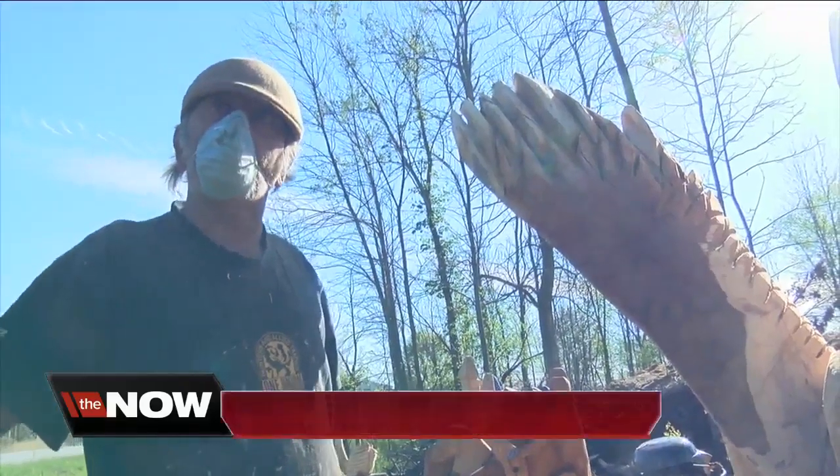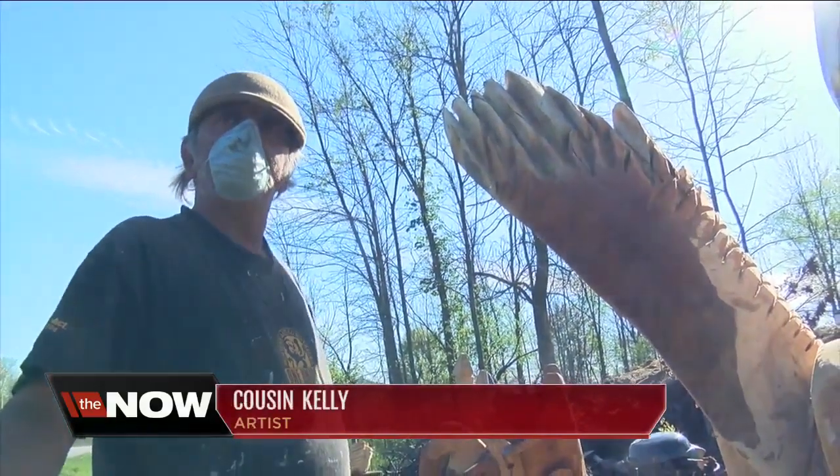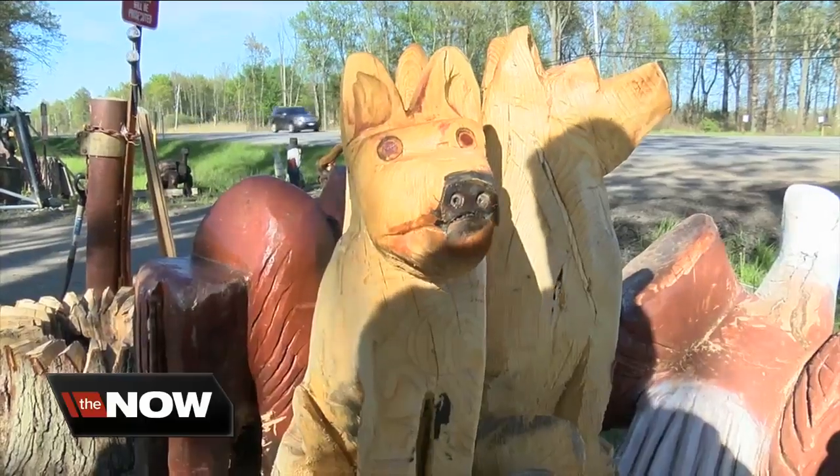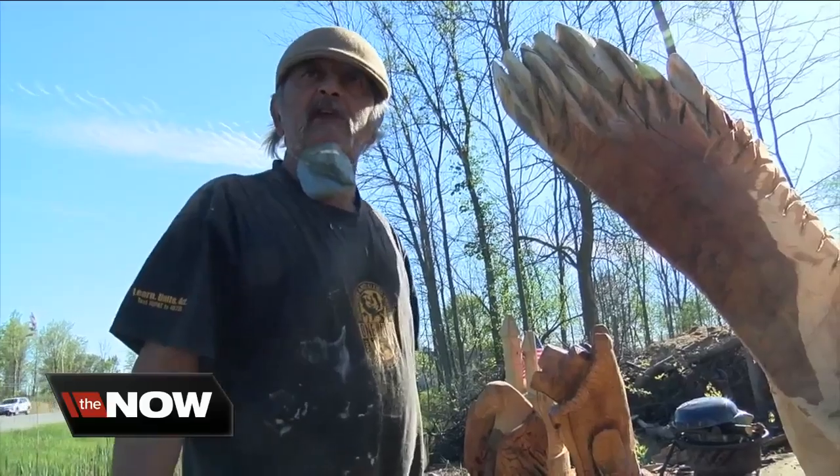That's Cousin Kelly — he did a Central Terminal locomotive out of a tree and a Statue of Liberty on the waterfront. He's been at this woodcarving thing for years. Originally, he did endangered animals.